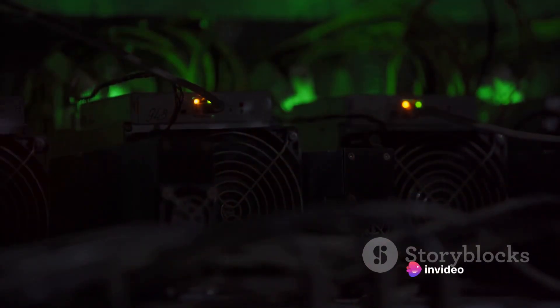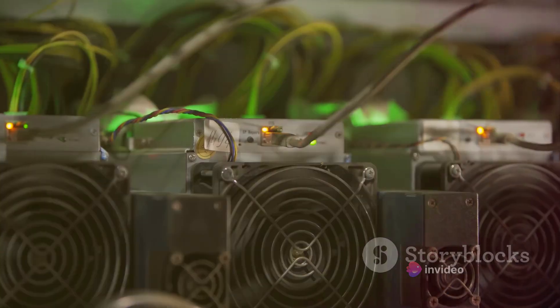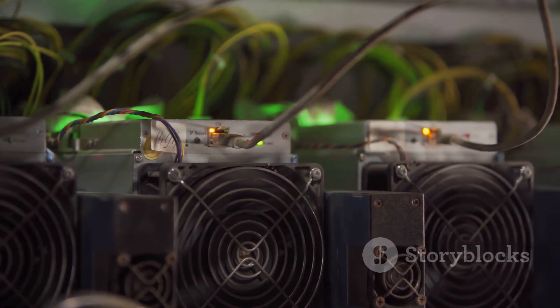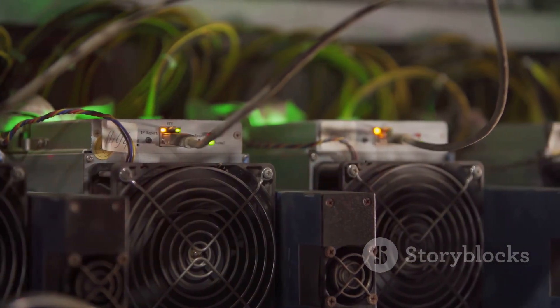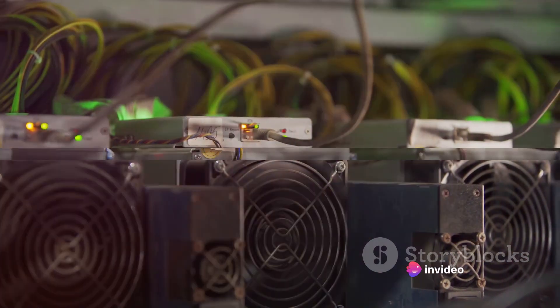Bitcoin mining is a complex process that combines competition, cryptography, and a bit of good old-fashioned luck. It's a high-stakes game where the prize is a piece of the digital gold rush. Now that we've got the basics down, it's time to look at the actual process of mining.